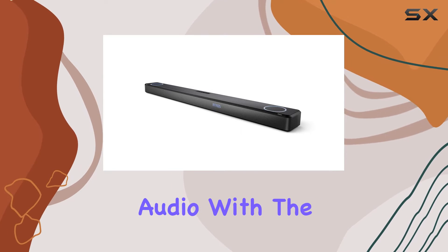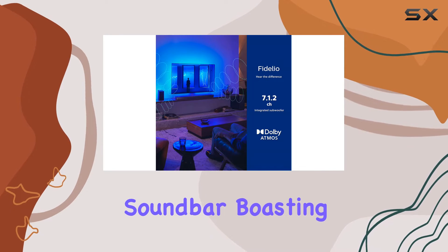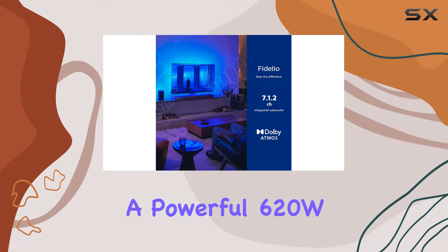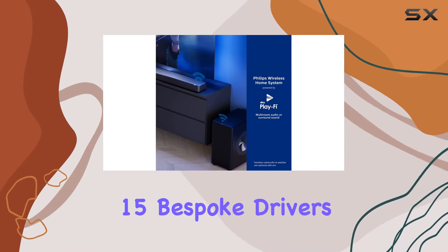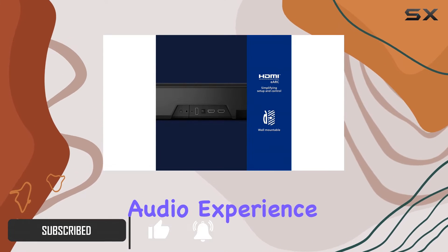Step into a world of cinematic audio with the Philips Fidelio FB1 7.1.2 channel soundbar. Boasting a powerful 620W max output and 15 bespoke drivers, this soundbar is tailor-made for movie lovers seeking a premium audio experience.